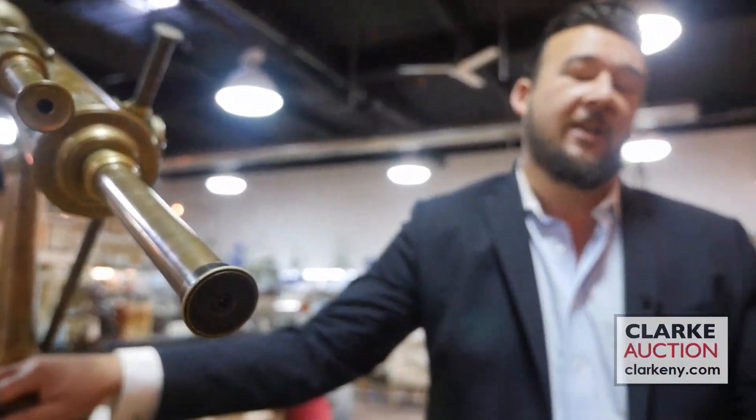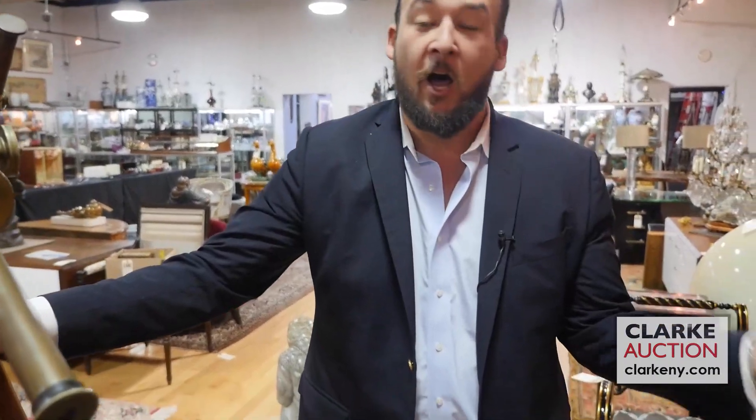Well, ladies and gentlemen, that wraps it up for me. I look forward to seeing each and every single one of you here at Clark Auction Gallery on October 15th, beginning at 10 a.m. Be sure to view our website, clarkny.com, to view all of our amazing and spectacular items. I look forward to seeing you — happy bidding.